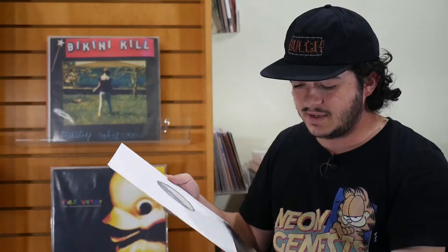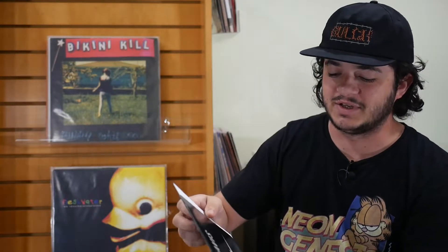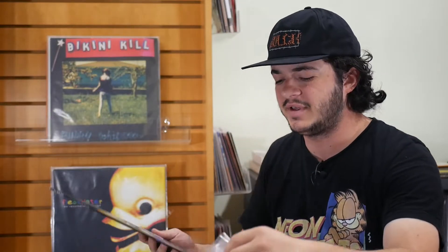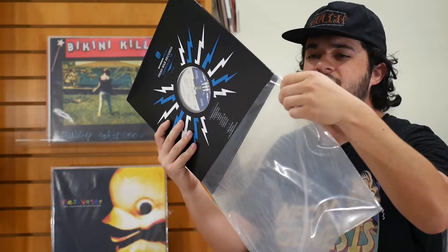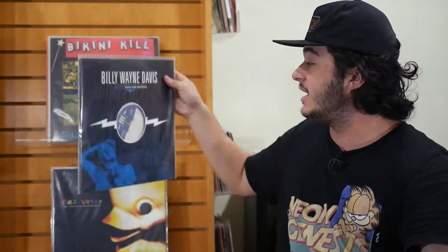Nothing groundbreaking by any means, but he certainly does have a couple really good bits in here that I do recommend checking out. Who'd have thought we'd have a comedy album on this episode? Hopefully we'll have more comedy albums spread throughout my collection in the near future — that would be pretty rad.